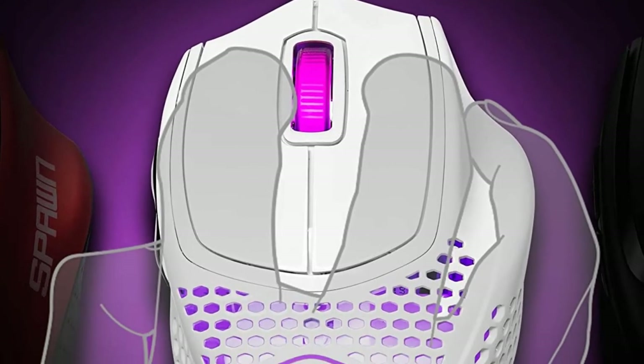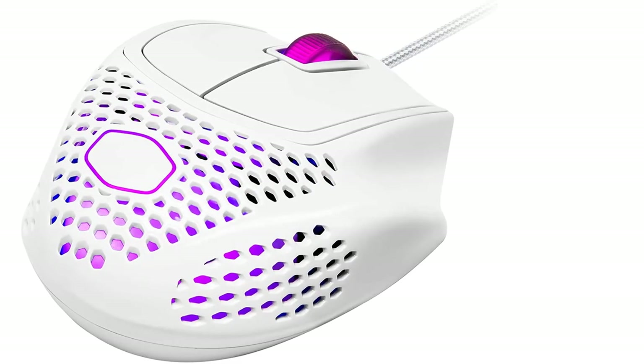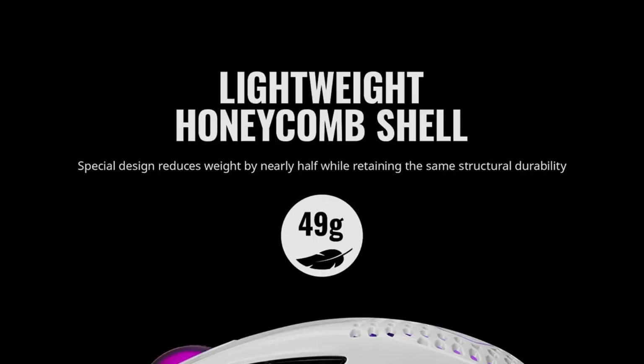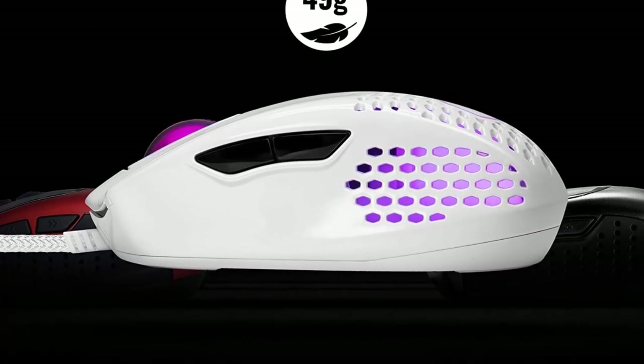Unfortunately, it doesn't feel as well-built as some other options, and its body has a bit of flex when squeezed. Also, its sensor is inconsistent and tends to undershoot the set CPI during quick movements. With that said, it's a fantastic choice for a lightweight gaming mouse with ergonomic features to support those long nights spent gaming.